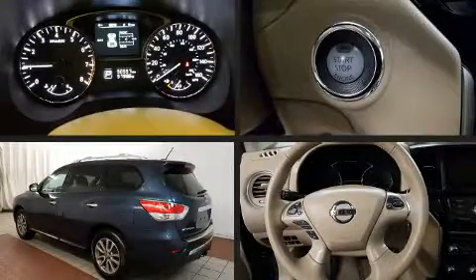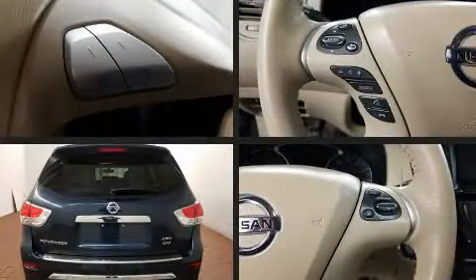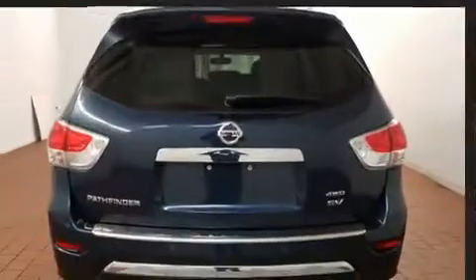Get excited about the 2015 Nissan Pathfinder. It features four-wheel drive capabilities, a durable automatic transmission, and a 3.5-liter six-cylinder engine.